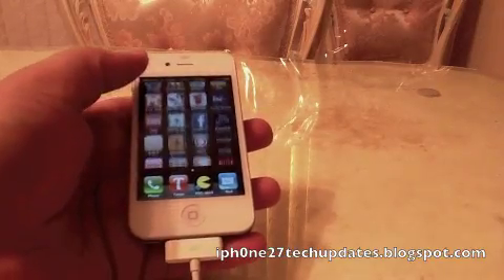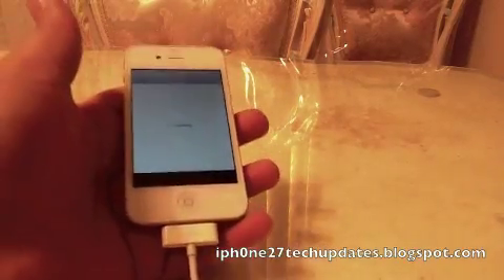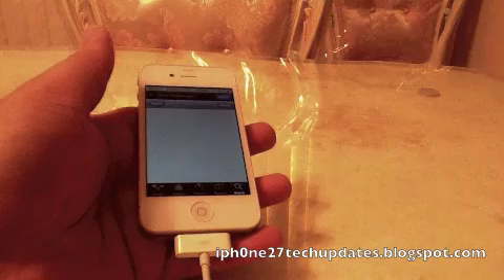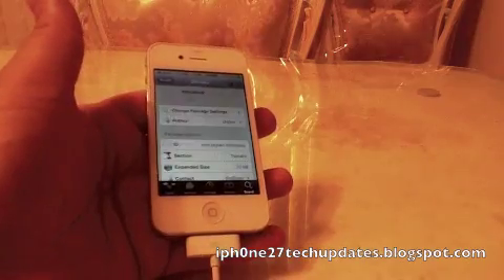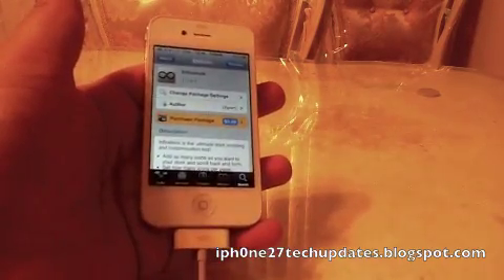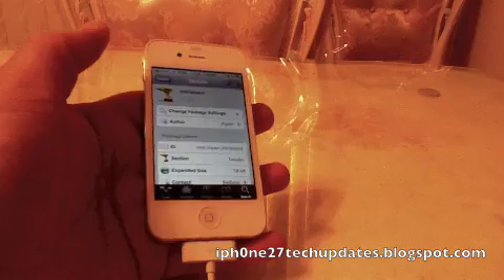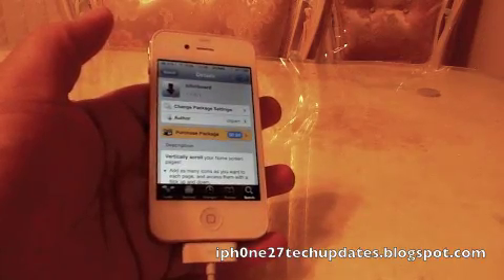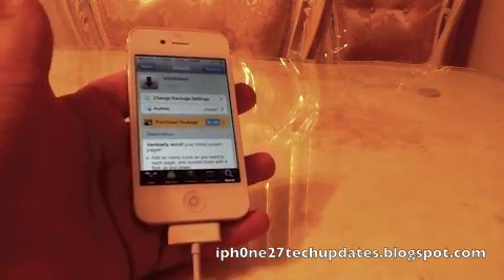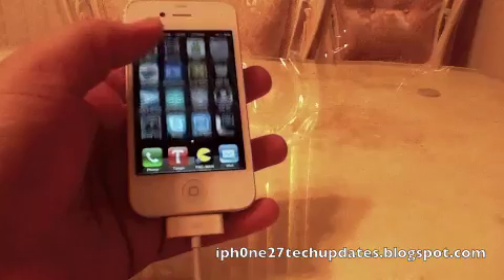I'll show you really quick — open up Cydia. Here's InfiniDoc; it's 99 cents in the Big Boss Repo. InfiniBoard is also 99 cents in the Big Boss Repo. And there you have it.